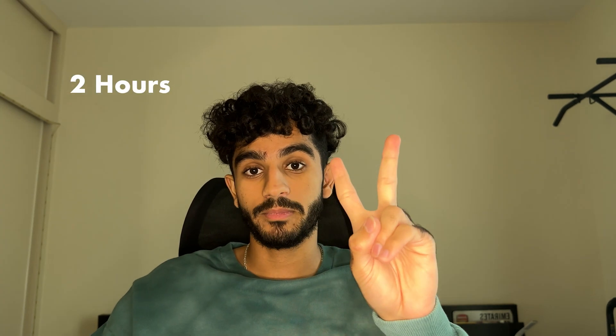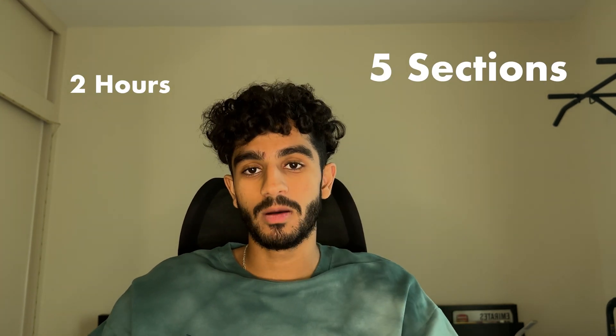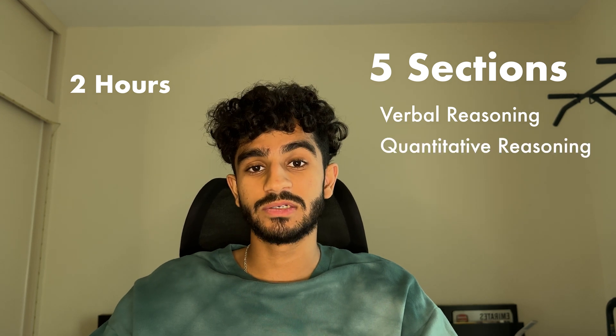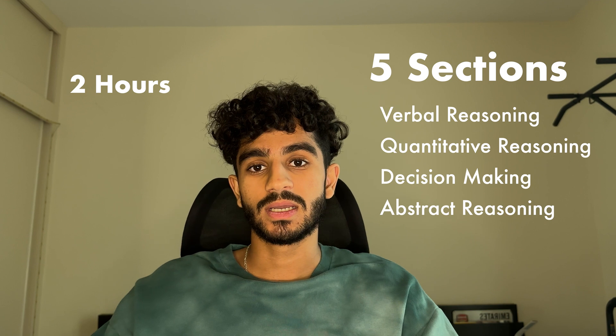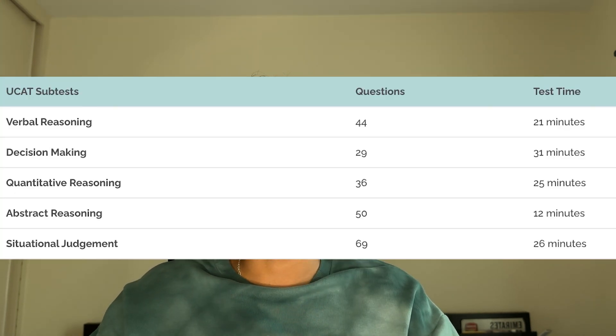First, I'll give a brief run through of the exam. It's a two hour exam with five sections: verbal reasoning, quantitative reasoning, decision making, abstract reasoning, and situational judgment. Pause the video now if you'd like to see the breakdowns of how many questions and how long each section is.